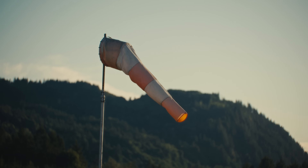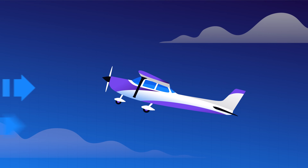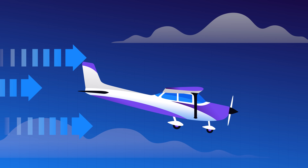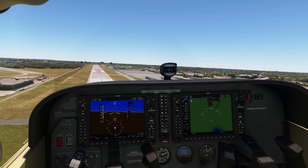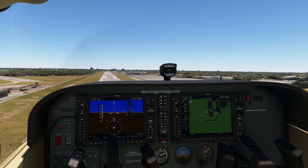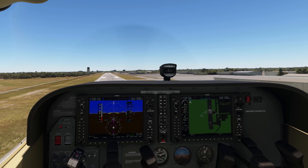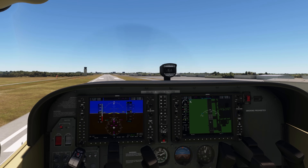You also have to consider the wind. If you have a headwind during takeoff, you'll have a tailwind on landing. With the increased ground speed, you barely have time to prepare for a safe approach. And if you somehow manage to turn back, a strong tailwind can significantly increase your landing distance.